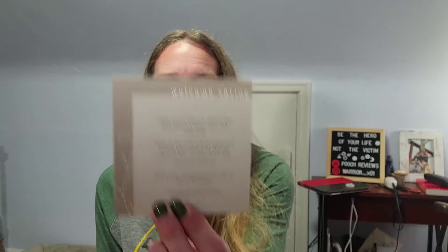We'll start off with the card. 'Welcome spring! Happy spring cleaning season. May your home be fresh, clean, and organized. When all the work is done, make sure to light your candles for the final cherry on top, and then take a long, well-deserved break. Share your refreshed spaces with us — tag us at Vella Box.'